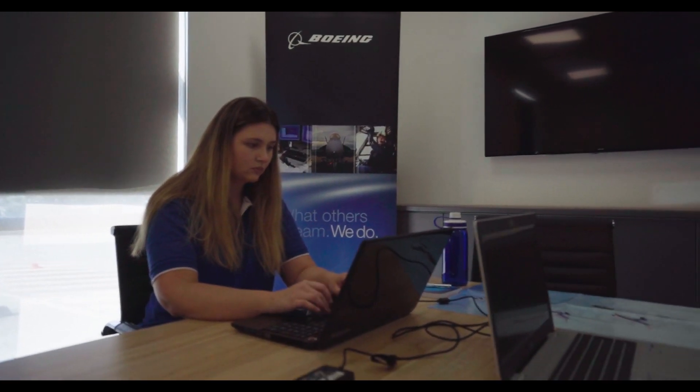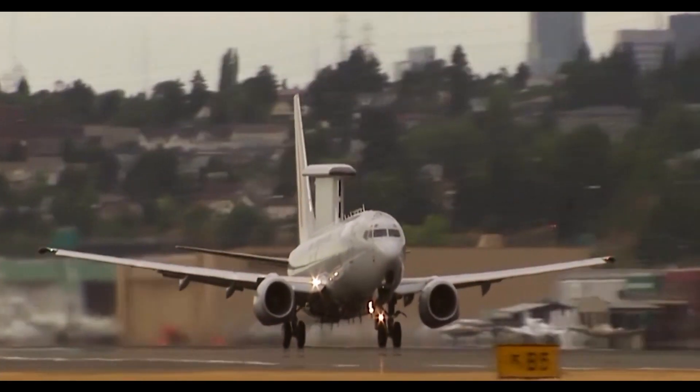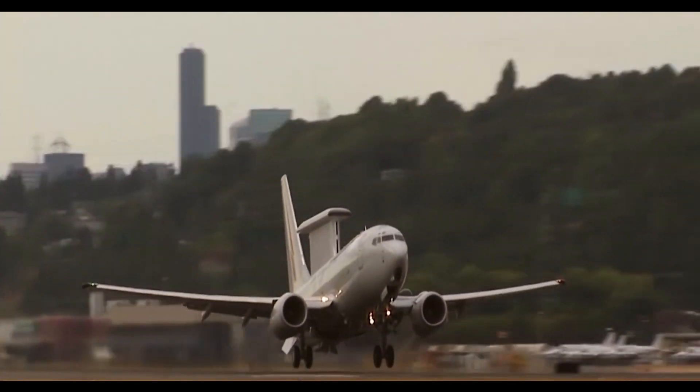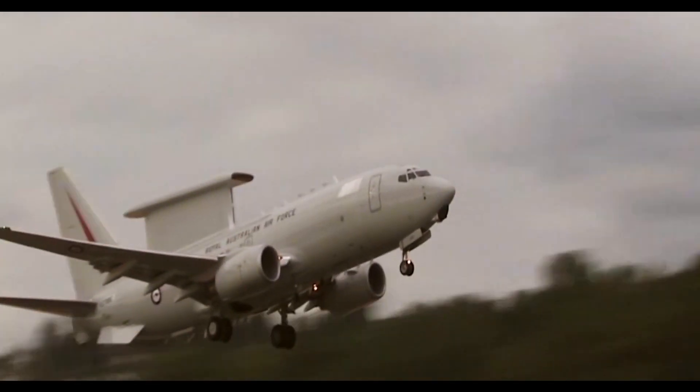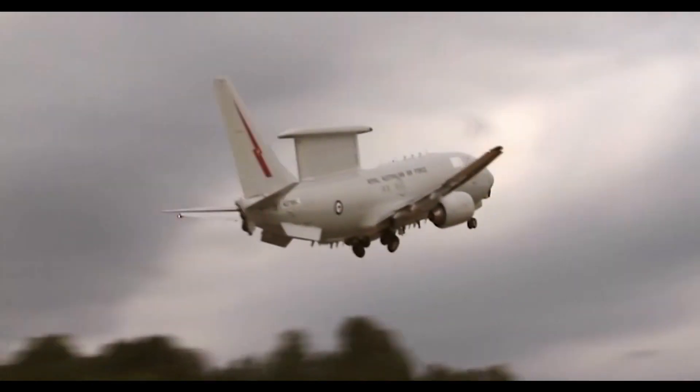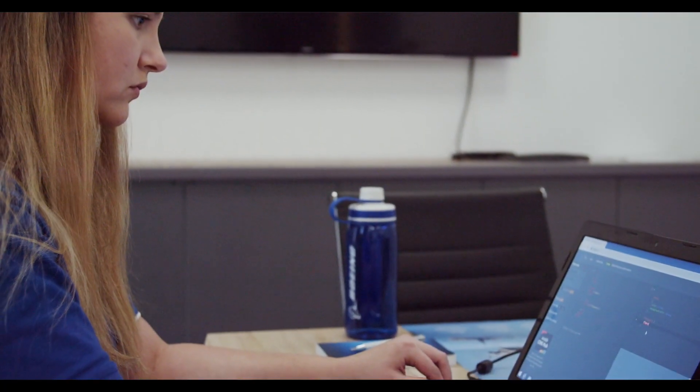I work within the Wedgetail project at Boeing, and that involves interactions with the Wedgetail Jet. The Wedgetail Jet is based off a Boeing 737. It has a Northrop-Grumman MESA radar on the back, which allows for surveillance and reconnaissance to be sent throughout the assets relating to the jet. My interactions with this jet as a software engineer involve programming things for the jet and actually developing and debugging the code associated with it.